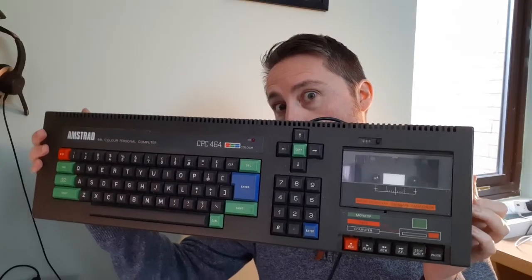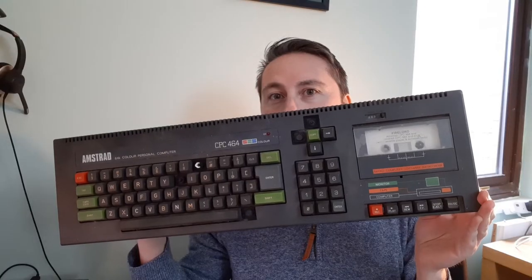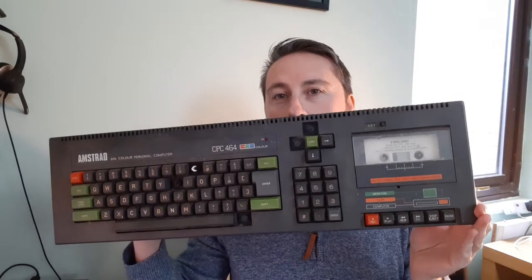Hello, thanks for dropping by today. So prices of retro computers have actually gone up in the past few years. Even faulty retro computers are getting expensive these days. This 464, which I bought as faulty a few years ago, was only £10. But similar items these days are ranging from £30 to £50. So what I have here is another faulty Amstrad 464, and yes, it's seen better days.